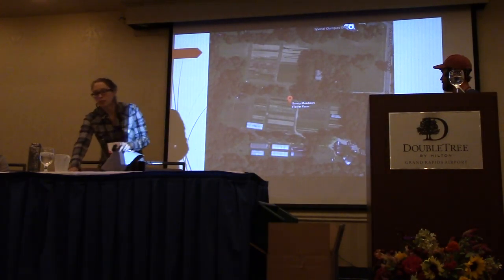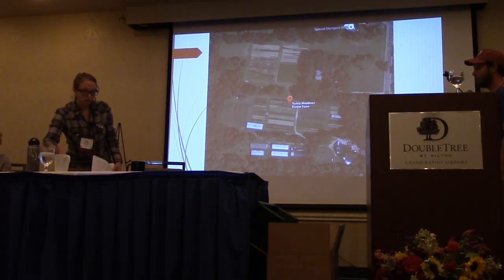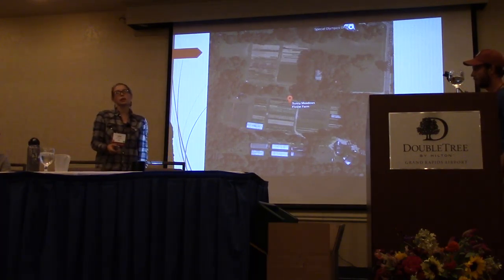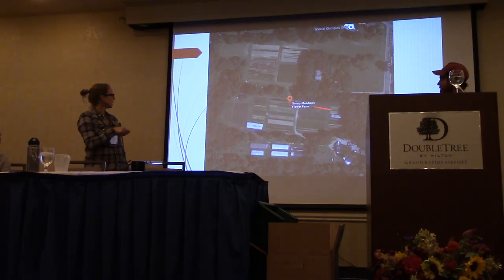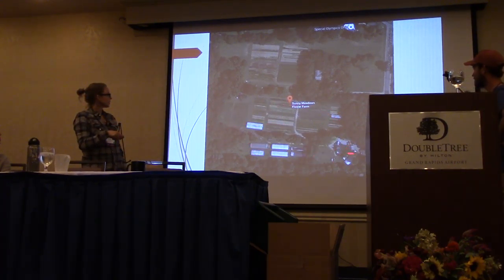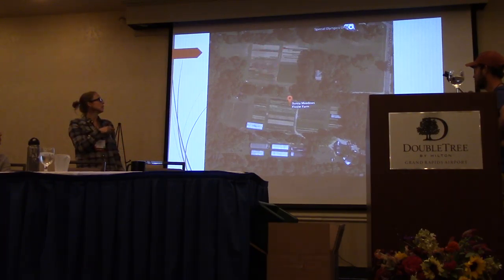This is our home farm — a Google Maps shot. We are six miles from downtown, on 10 acres total. About an acre and a half is tillable at the home farm plot, with the house and barn. And then there's a rented plot which is two and a half acres tillable, with each plot being about a half acre.